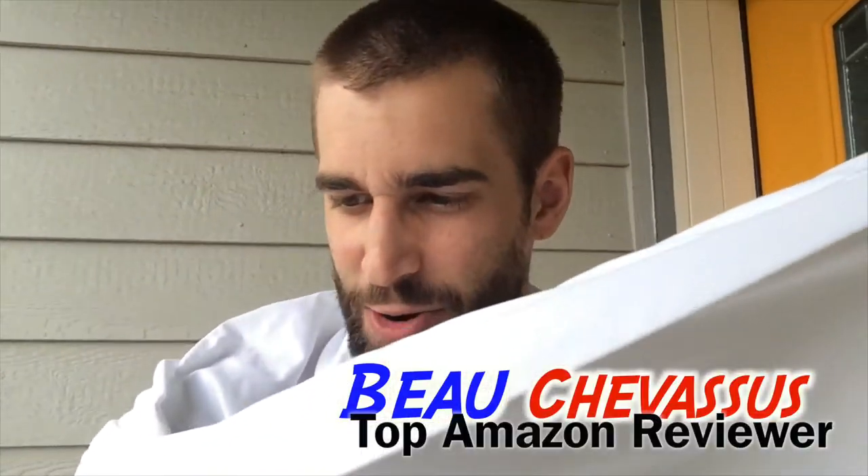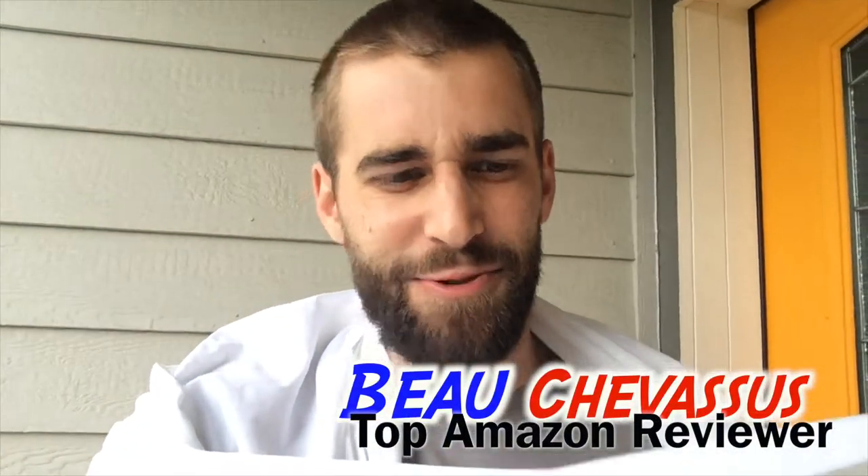I was blown away — a definite 5 out of 5 stars product. My name is Beau Shevesu, and I hope that you've enjoyed this fantastic review of these Egyptian cotton 1 billion thread count sheets here on Amazon.com.